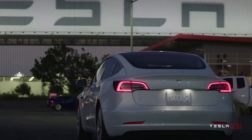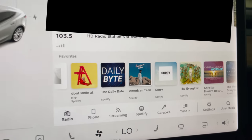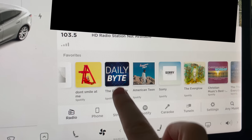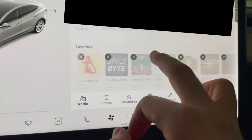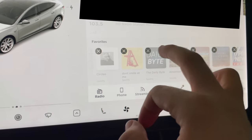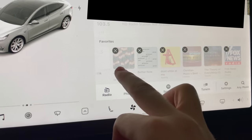One of the most common questions I get in my Tesla videos is: can you remove favorite stations from within the media player built into the Tesla? And the answer is yes — it's not super obvious, but if you just tap and hold on one of those stations, you'll see an X pop up in the upper left. Then you can simply delete those favorite stations you want to remove. It's a simple little trick that once you know how to do it, you're probably going to be using a lot.